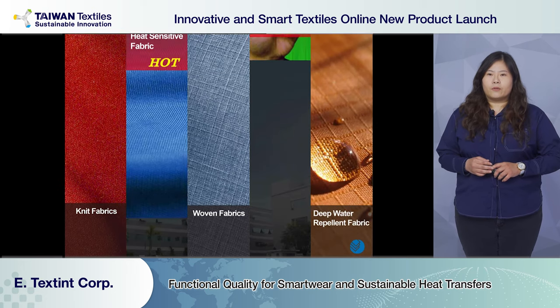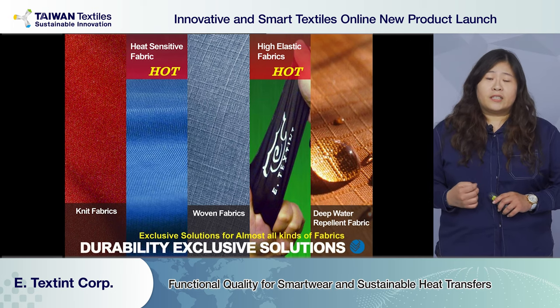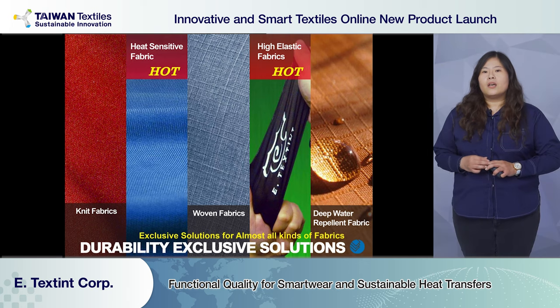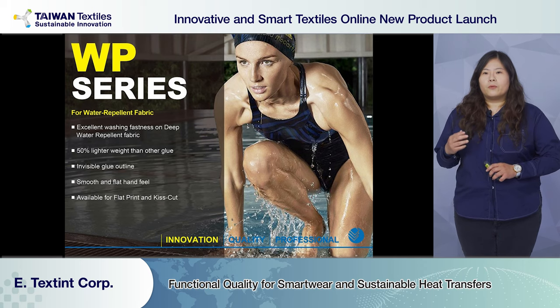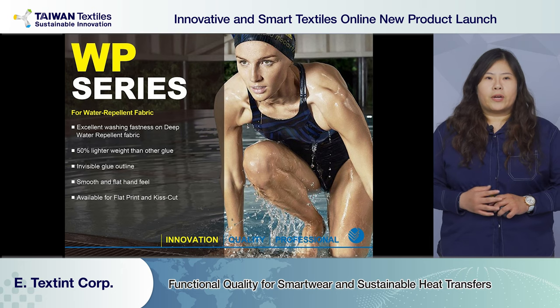We have a variety of glue formulas for all kinds of fabric, including knitted, woven with DWR coating, heat sensitive, and high stretch. At the development stage, we suggest our clients send fabric to us to ensure the glue formula is suitable. One of the most commonly used is WP glue, which is suitable for water repellent fabric such as swimwear and raincoats.